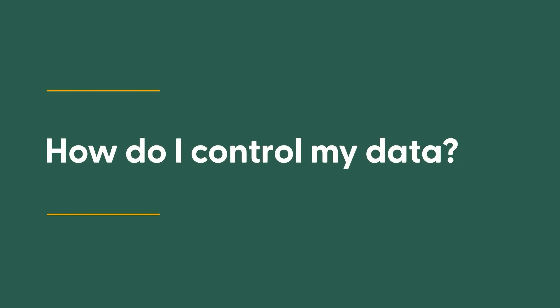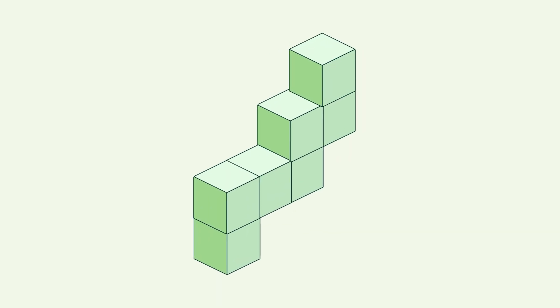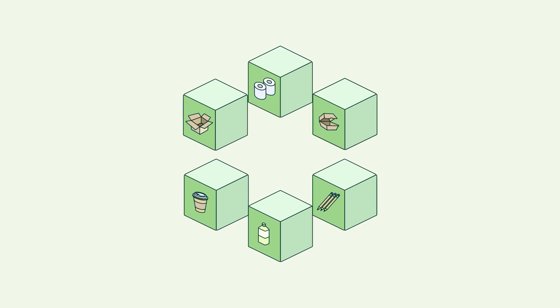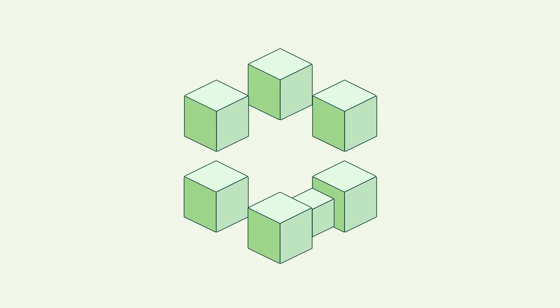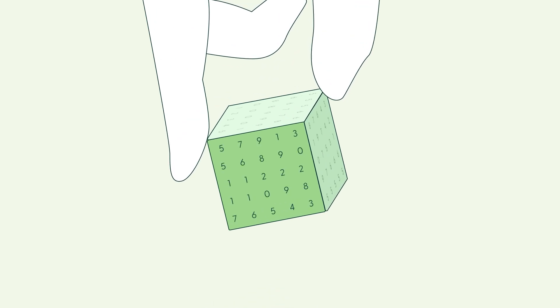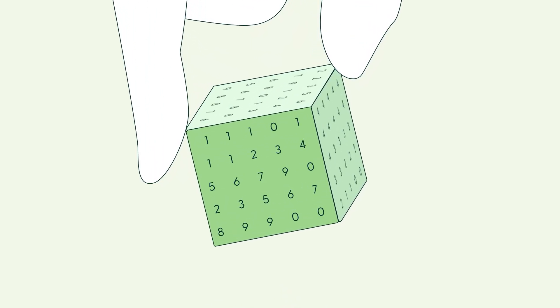How do I control my data? With FSC Trace, you have full flexibility over how you use it. Your entire product portfolio needn't be on the platform. You can choose what products to include, how much information to share with trading partners, and customise sharing settings for each partner. Plus, all data is encrypted when it leaves you, ensuring it stays secure. Neither FSC nor certification bodies have access to the data unless invited by you as a certificate holder.